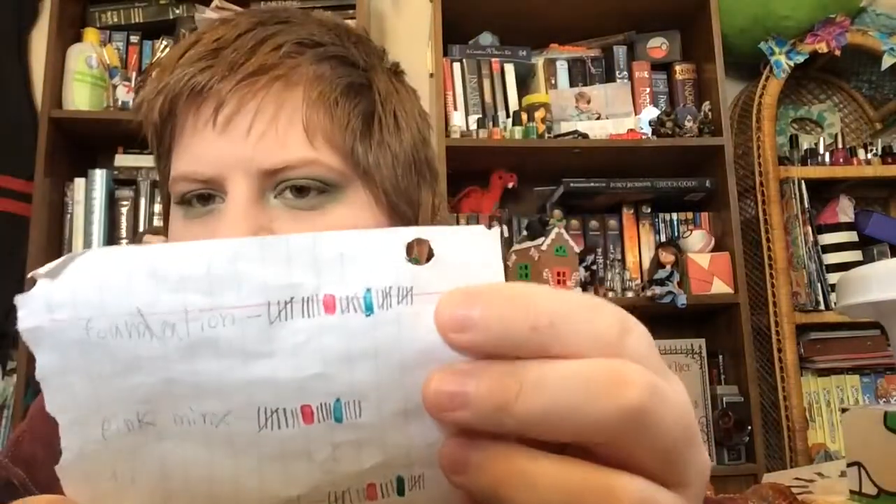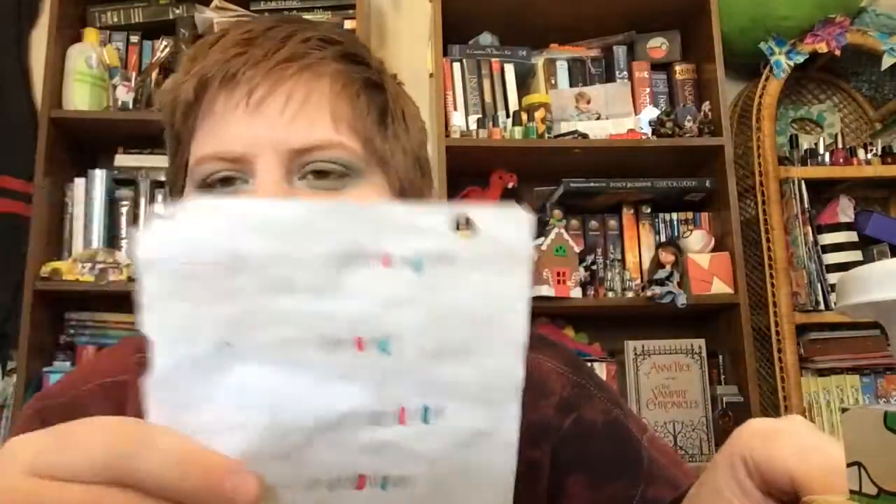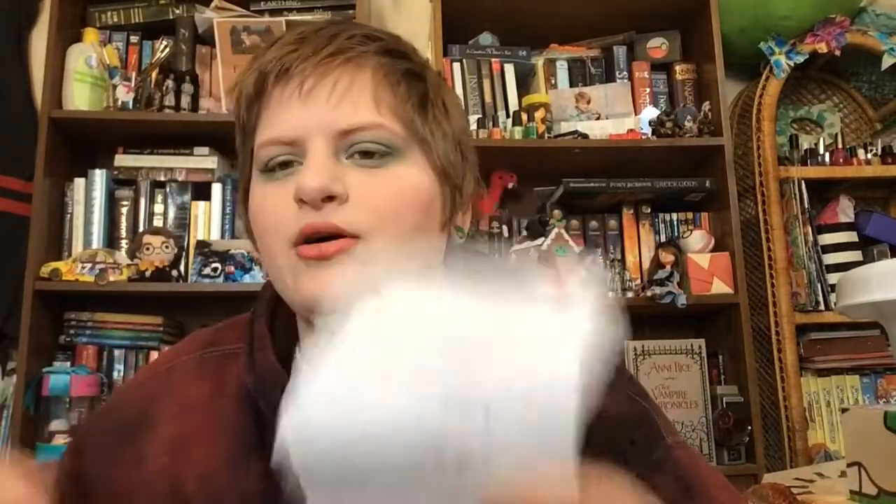I used it ten times, along with the primer. I just have them tracked together because it's easier. Next month, if I use one up before the update, I'd probably just make a note of how many times it took. But I used it ten times, so yeah.